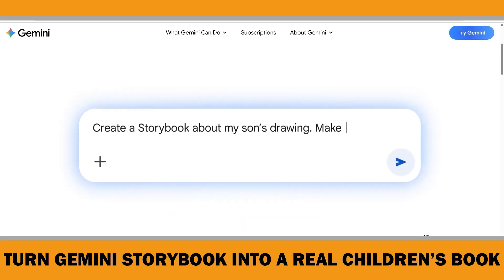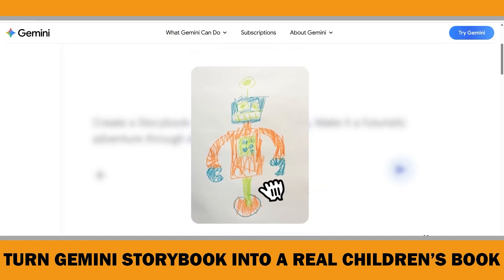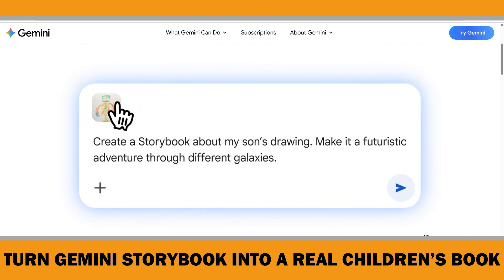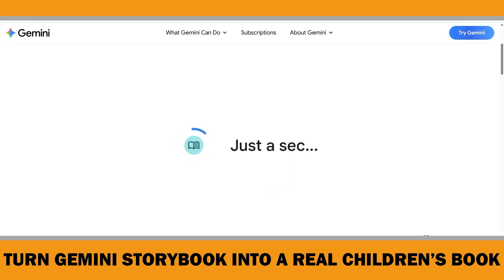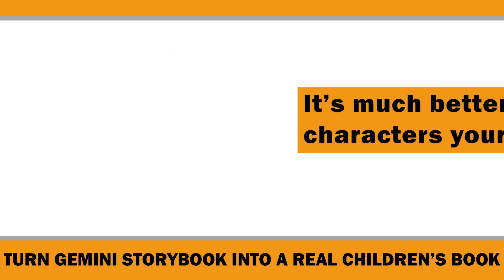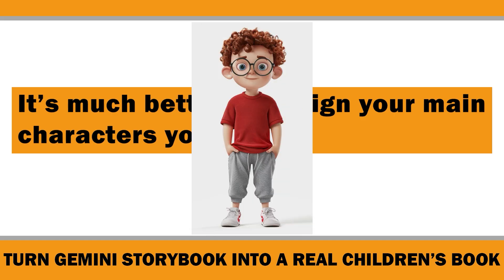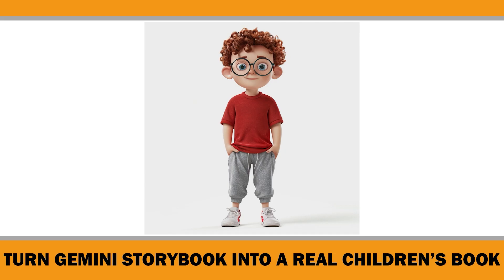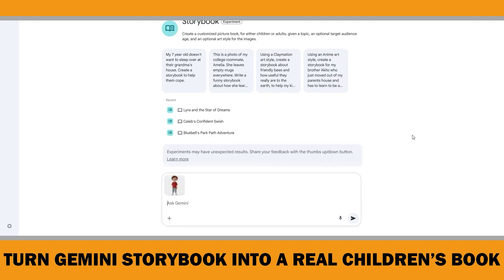One of the best features of Gemini Storybook is that you can upload your own files, photos, or drawings for Gemini to use as inspiration for the story and illustrations. I recommend using this feature when creating a children's book, because when I tested story creation with only text prompts, I often came across the same characters that Gemini reuses. To avoid that, it's much better to design your main characters yourself — either by drawing them or generating them in another AI tool. For example, I created a character named Alex for a Midjourney consistent character creation video.